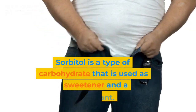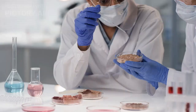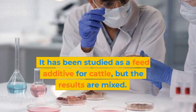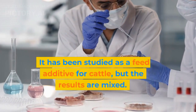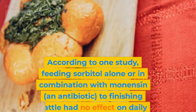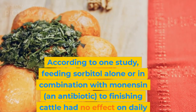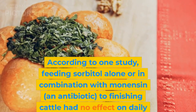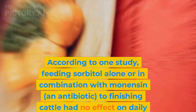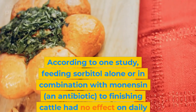Sorbitol is a type of carbohydrate used as a sweetener and a humectant. It has been studied as a feed additive for cattle, but the results are mixed. According to one study, feeding sorbitol alone or in combination with monensin, an antibiotic, to finishing cattle had no effect on daily gain, but reduced dry matter intake and improved feed efficiency.